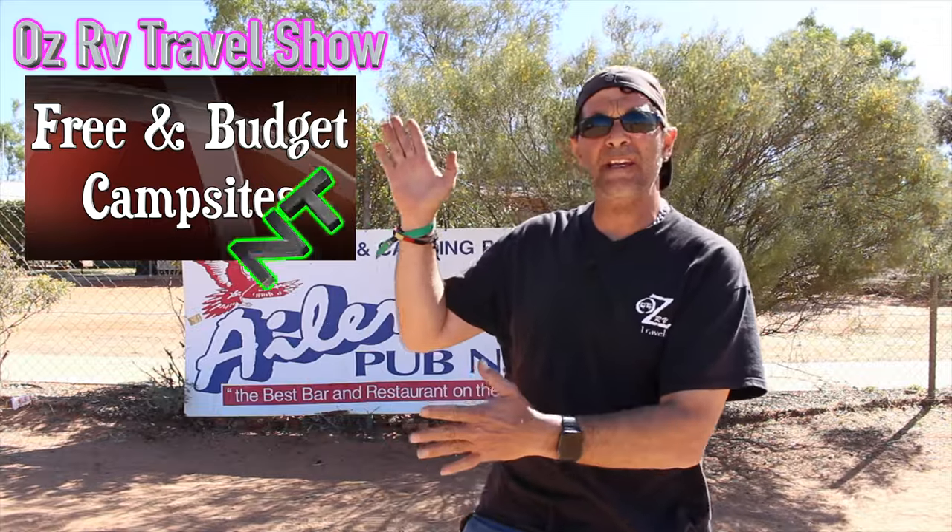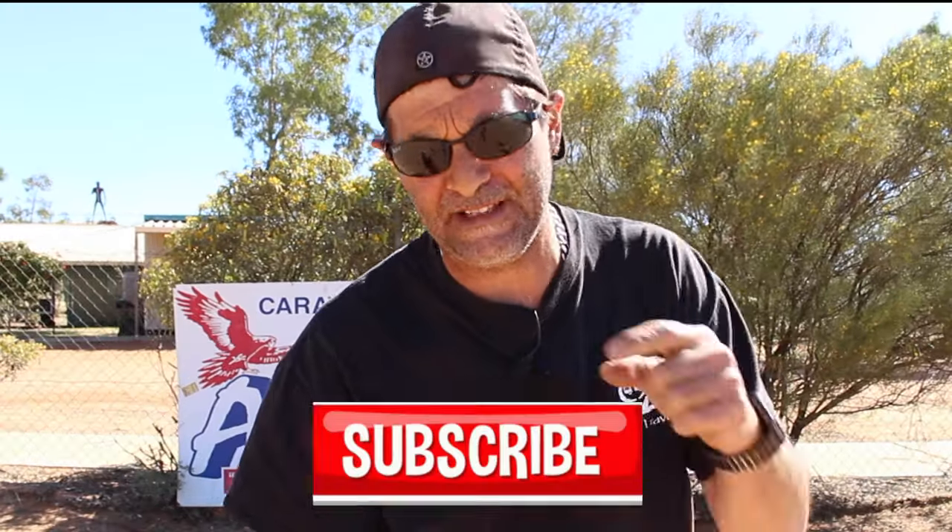Howdy do you campers, welcome back for another episode of Free and Budget Campsites in the NT. My name's Peter and I'm travelling around Australia road testing campsites. Before we get right into the show, just a quick reminder to turn your notifications button on. The major thing is to subscribe - hit that subscribe button. And at the end of the video, if you like the video, give us a thumbs up or thumbs down. It is totally in your hands.